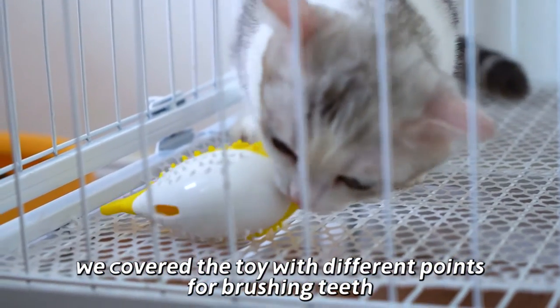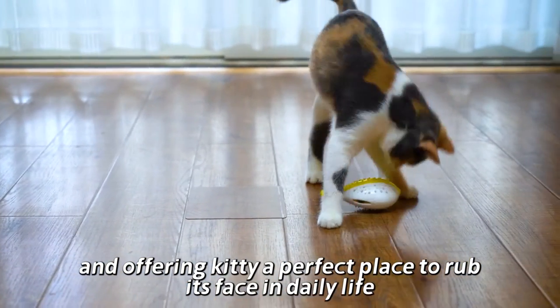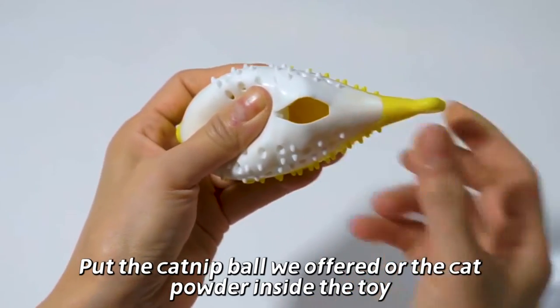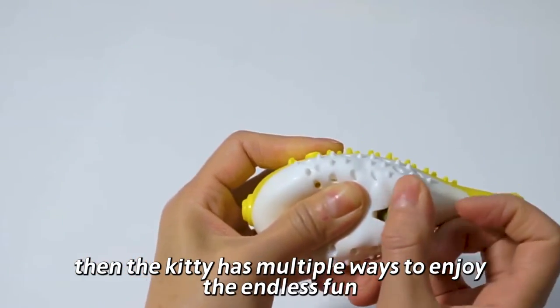We covered the toy with different points for brushing teeth and offering Kitty a perfect place to rub its face in daily life. Put the catnip ball we offered or the cat powder inside the toy. Then the Kitty has multiple ways to enjoy the endless fun.